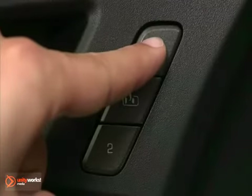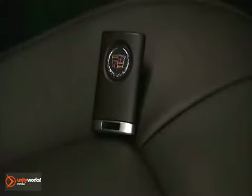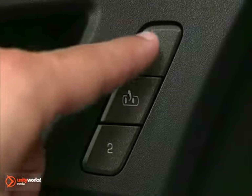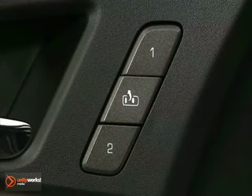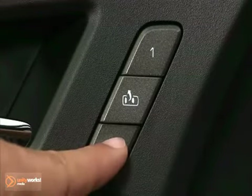Press one or two based on whether you have the key fob with the number one or the number two marking on it. If you have the key fob marked number one, press and hold one until two beeps sound. If you have the key fob marked two, press and hold two until two beeps sound.